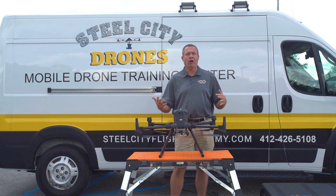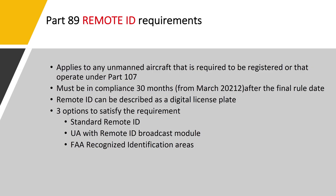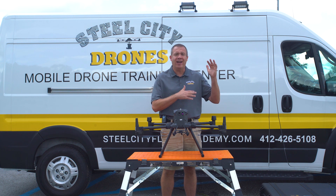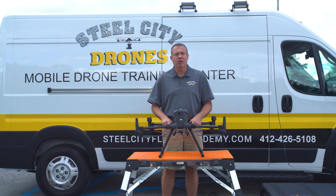In March 2021, the FAA came out with a finalized rule set for a remote ID program. That's going to require that all drones by 2024 have remote ID technology on their drone. If they don't, that drone will have a lot of limitations as to where it can fly, how high it can fly, and how far away it can fly from the remote pilot.